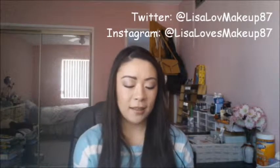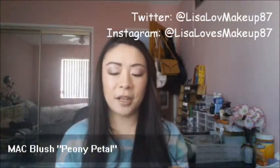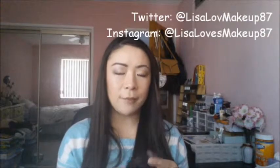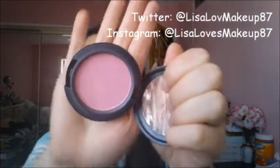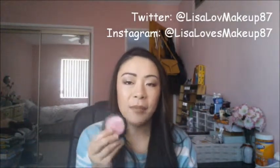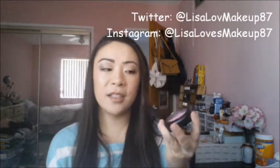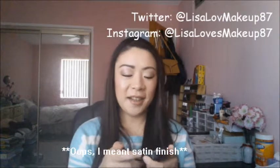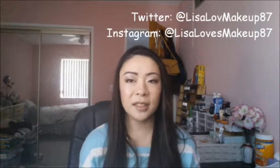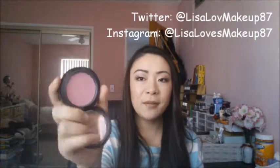So the first product I have is a MAC blush. I think this came in — or came around the time of — the Extra Dimensions collection. I'm not sure if it's a permanent shade or not, but it's Peony Petal and it's a satin blush. It's really, really pretty. When I bought this — it was my first and only MAC blush — I didn't know it was a satin color and I was kind of disappointed when I got home because it's really sheer. But for my skin tone, I think I like sheer blushes a little bit more, just that light pink. So this is definitely what I've been using pretty much every day in October.